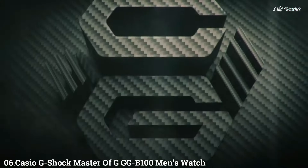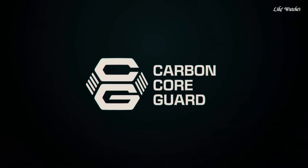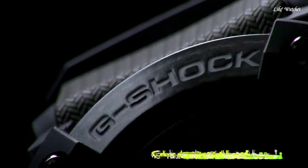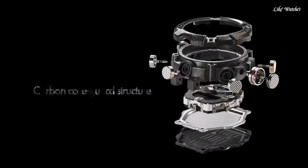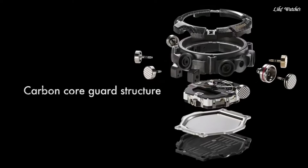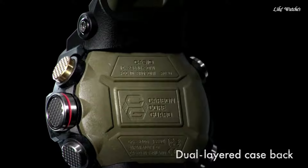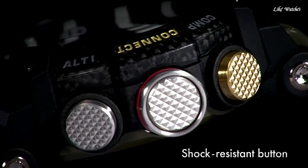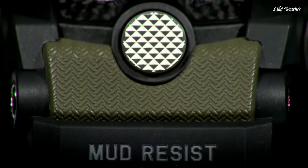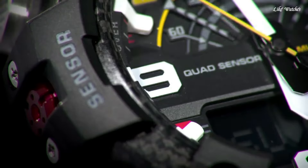Number 6. Casio G-Shock Master of G GGB100 men's watch. It has Japanese quartz movement and 5594 caliber. Polymer and carbon case of round shape. Case dimensions are 53.1 mm in diameter and 19.3 mm in thickness. The dial is black LCD. Display type: analog-digital. This timepiece has mineral glass and a polymer band, color green, water resistance 200 meters.